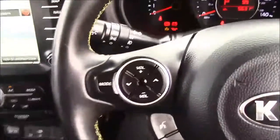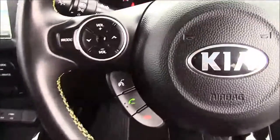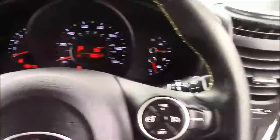Onto the steering wheel now. On the left-hand side you'll see your mounted audio controls and your Bluetooth connectivity. And on the right-hand side, we have everything to do with your cruise control.